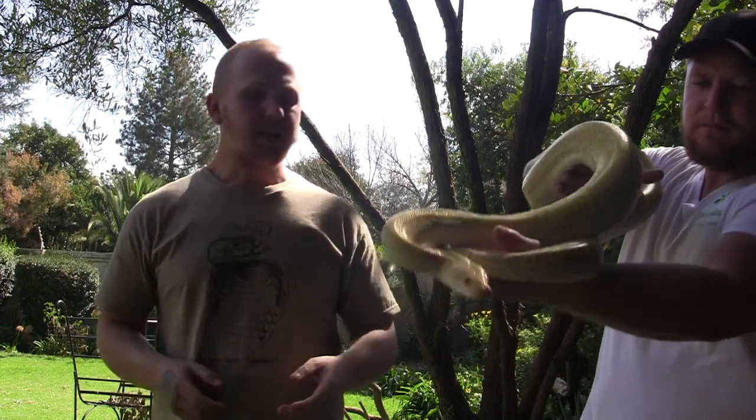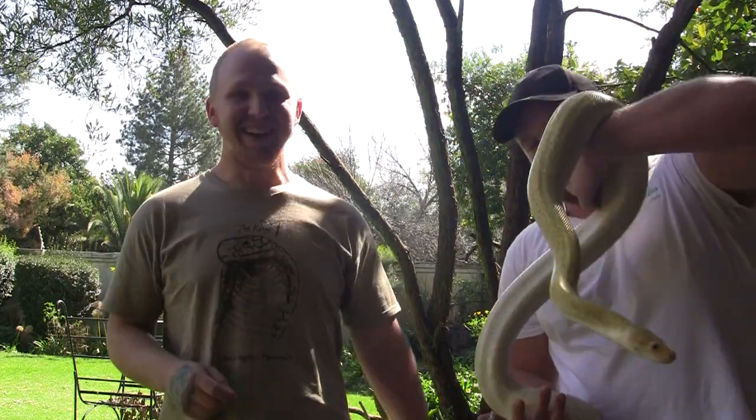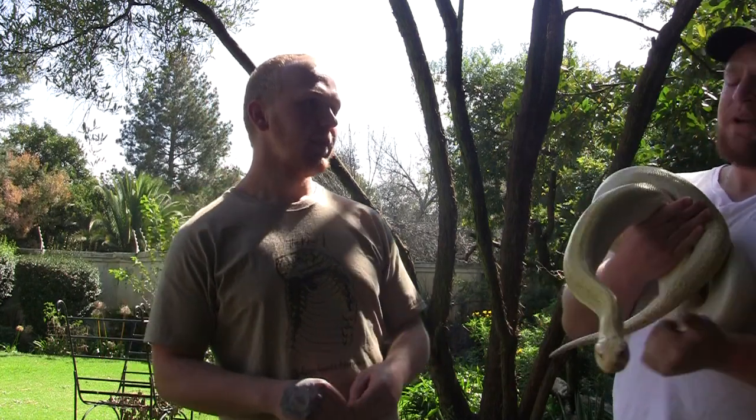Burmese pythons and certain localities of reticulated python come from wetlands, so they enjoy high humidity. Other python species like ball pythons, Angolan pythons, and African rock pythons prefer drier conditions, so for those species you'd lower the humidity. For species like Burmese and reticulated pythons that come from rainforest, tropical, and wetland conditions, you would increase the humidity level. A lot of people have experienced more progress for Burmese pythons by increasing humidity alongside temperature.